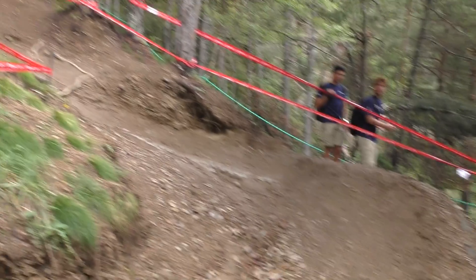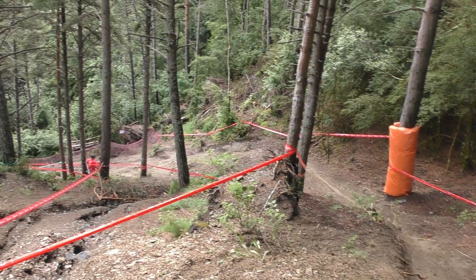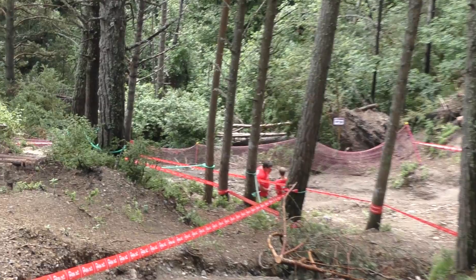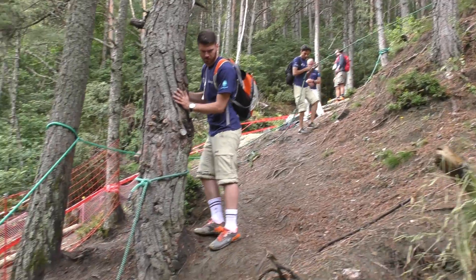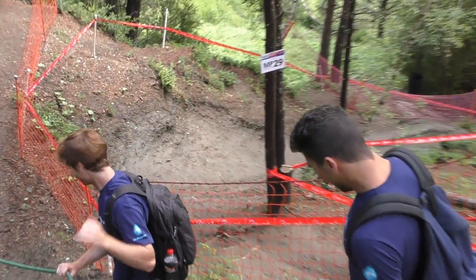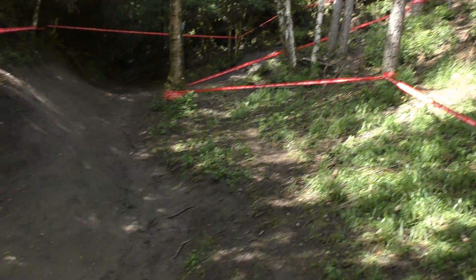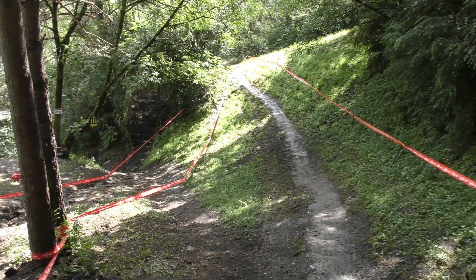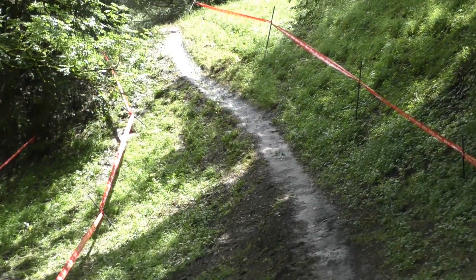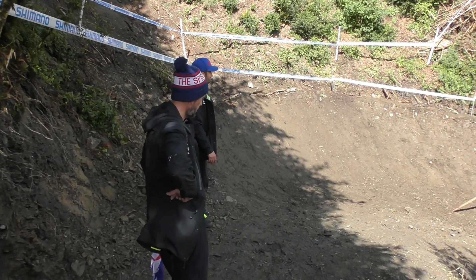This is what it's about here in Andorra — a bit of a berm to lull you into a false sense of security, and then dive, dive, dive, dive. If you're looking for an investment opportunity, we hear brake pad manufacturers are gonna be doing really well over the coming four or five days. So we're at the bottom — we showed you this section yesterday, come out of this steep nastiness and right into this offshoot to the right.